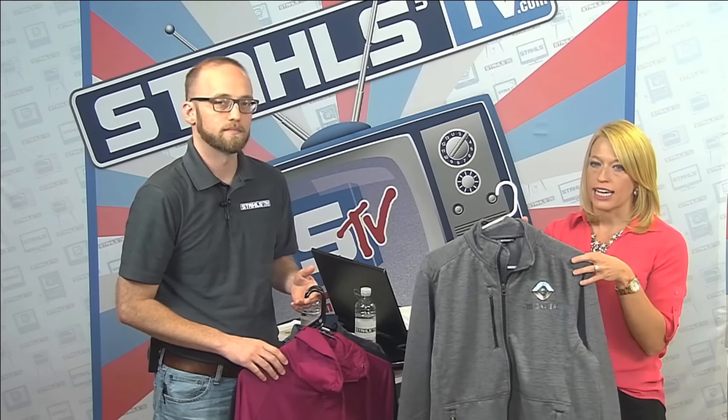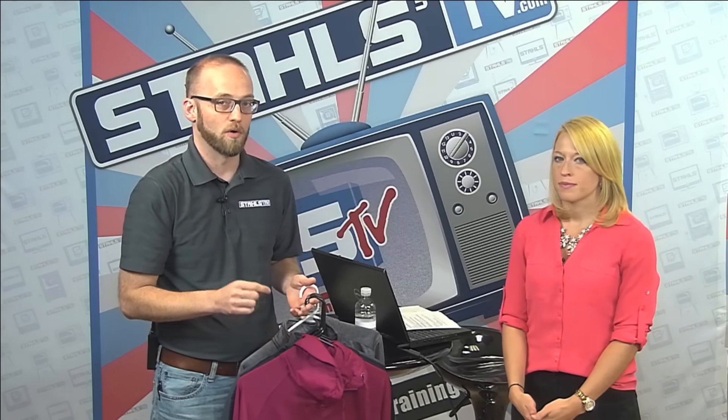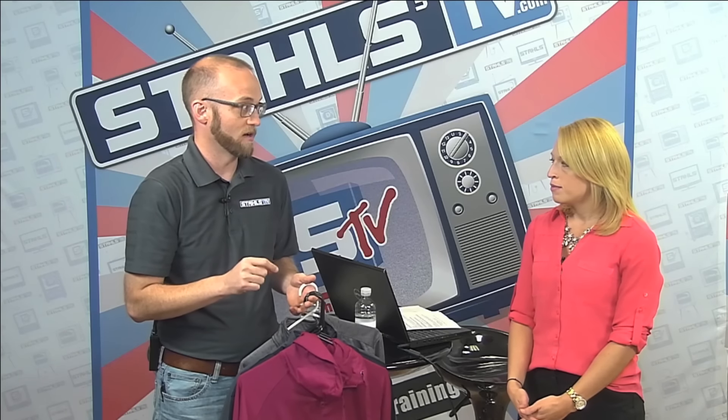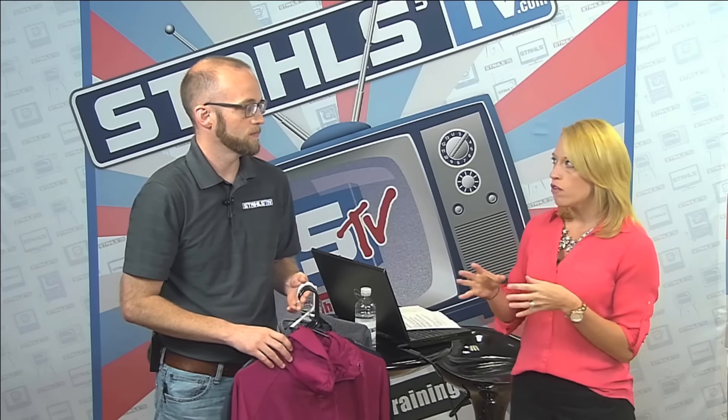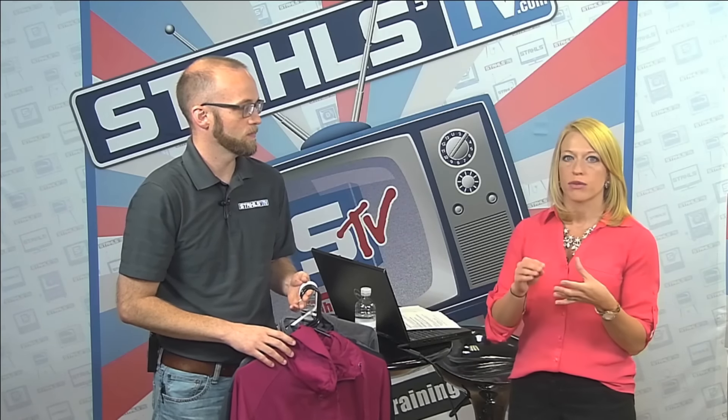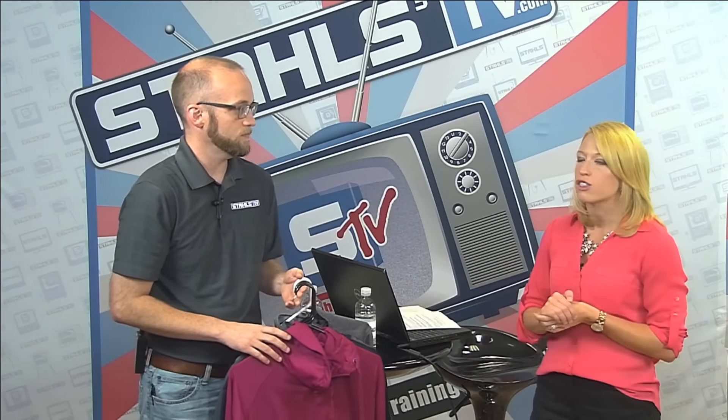We're seeing performance fabric all the way from compression gear — where it started — working its way out two or three layers to outerwear. If you haven't figured out how to decorate performance wear, now is the time, because no matter which supplier you go to it's everywhere. All these garments were from SanMar. As you look to source jackets like these, SanMar has a robust line; companies like Independent Trading Company, Game Sportswear, and Alpha Broder also have a great mixture of outerwear styles.